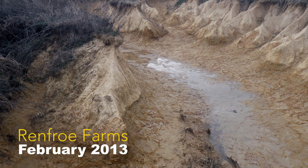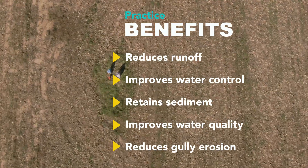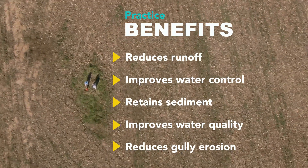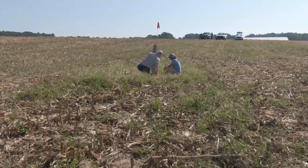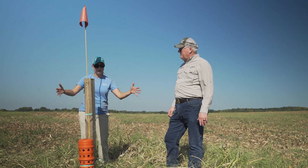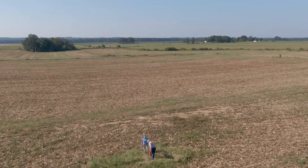We would have these large gullies in our fields and it was rough on our equipment. So one of the things we did was go to NRCS, sit down, and look at some of these problem areas. They wrote a plan and helped us repair the damage that was done in the field. These basins work really well to solve that erosion problem, keep it from happening again, and they're a good long-term solution.